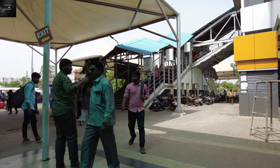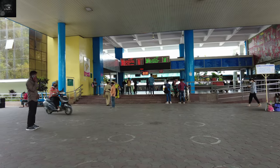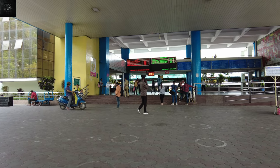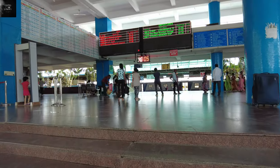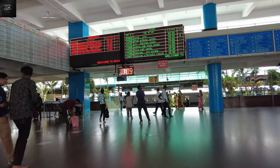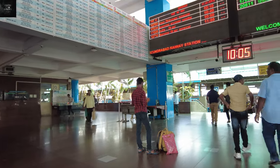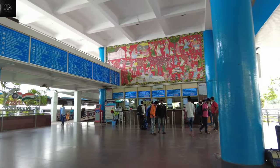This is gate number 6, and this particular end has gate numbers from 6 onwards. There is a very big, huge entrance here, which has a nicely lit board showing train numbers, names, platform numbers, and many more details. So if you want to come to platform number 10, this is the main entrance you will be reaching. There is also a ticket counter over here.